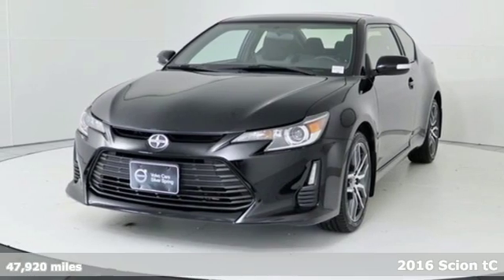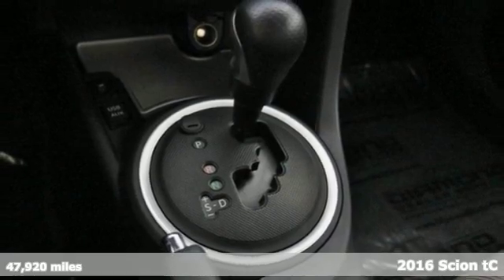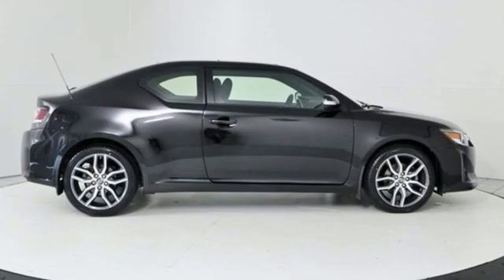Here's a 2016 Scion TC. Attitude is everything and the notion of fun is easy in this TC. It boasts an impressive list of features like these.